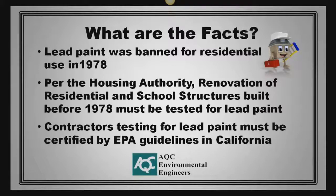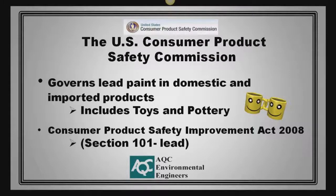Contractors testing for lead paint must be certified by EPA guidelines in California. Regarding lead paint in consumer products, the U.S. Consumer Product Safety Commission oversees lead paint levels in domestic and imported products, and includes toys and pottery. The Consumer Product Safety Improvement Act of 2008, specifically Section 101, deals with lead levels in paint.